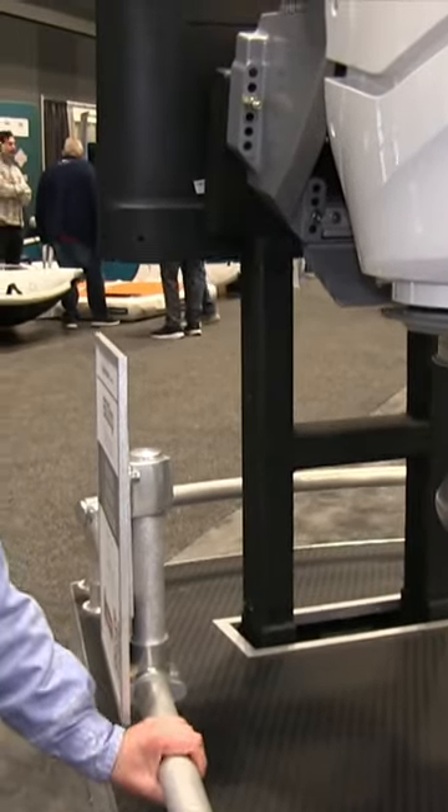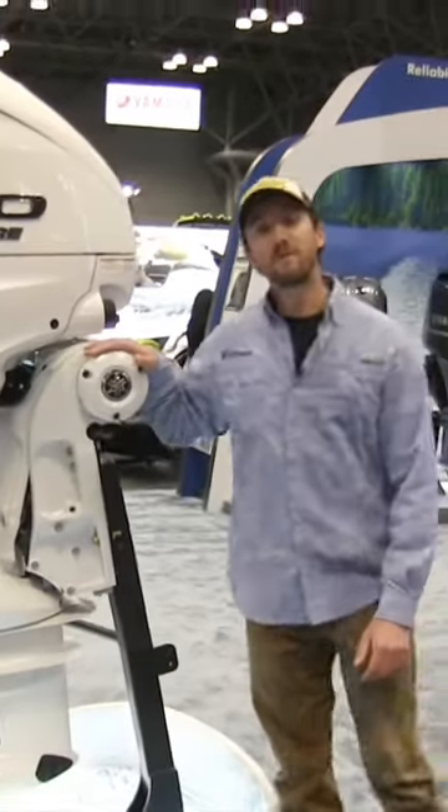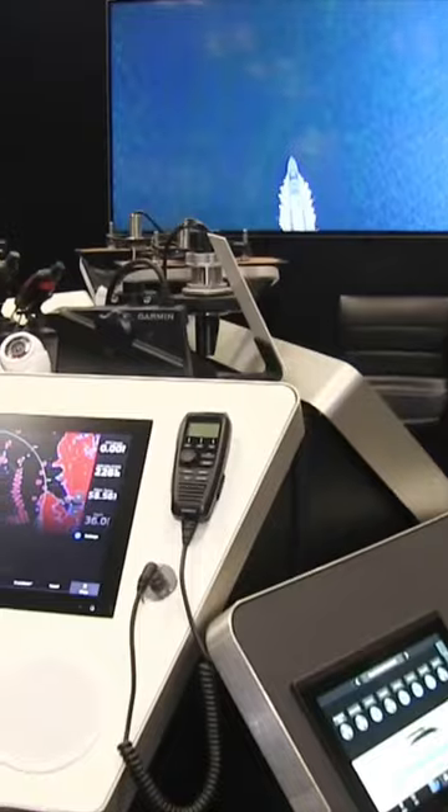You've got to check out the latest from Mercury. They also got the latest from Yamaha as well. So whether your preference is Hummingbird or you like Garmin, all the options are here.